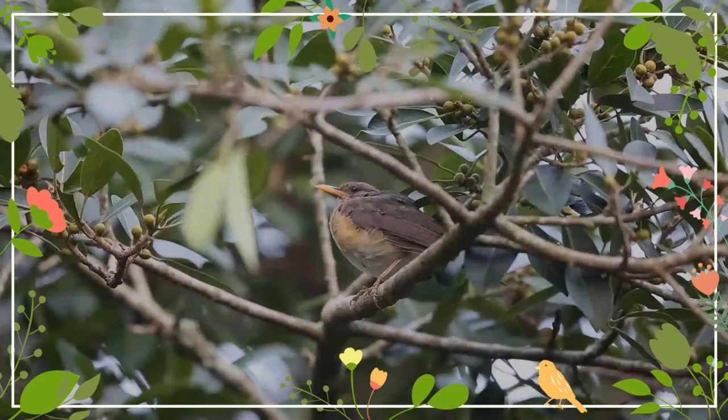Did you like this video? I will look forward to your next visit pretty soon. Take care, and please add your comments.